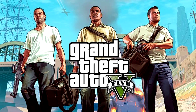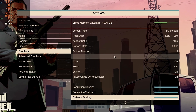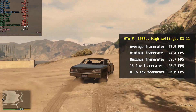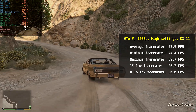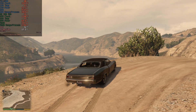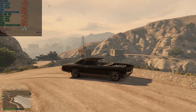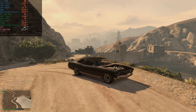And how could I skip GTA 5, which I played at 1080p, high settings, in DirectX 11 mode. The i5 hit an average of 53.9 fps, minimum just 44.4, and a maximum of 69.7 fps. Even though the average wasn't in the 60s, GTA ran stable without any frame drops. That's why I left settings at high, because between normal and high settings there is a huge graphical gap.